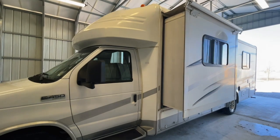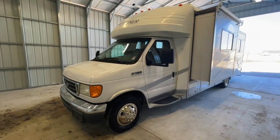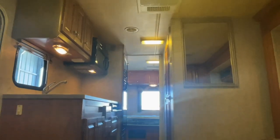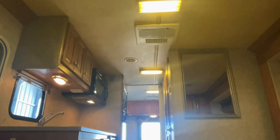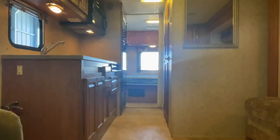For sale today, we have a 2006 Gulfstream B Touring Cruiser 5270 with 56,123 miles. Here we are inside of this 2006 Gulfstream B Touring Cruiser 5270. As usual, we're going to start in the front, work our way towards the rear, and try to give you a good idea of the overall floor plan as well as the overall condition of this unit.